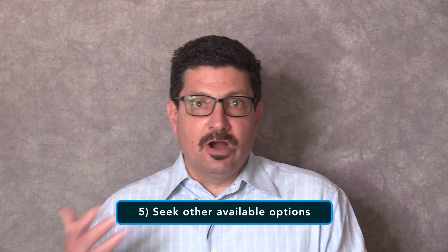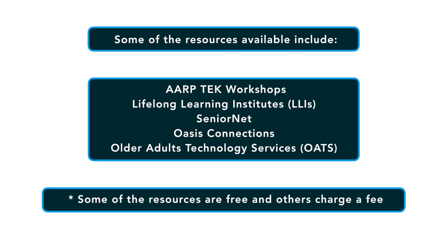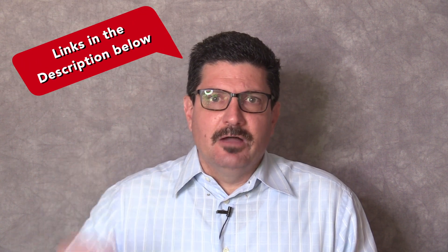My fifth tip is there are other options available to you such as AARP's Tech Workshops, Lifelong Learning Institutes, SeniorNet, OASIS Connections and Older Adults Technology Services, also known as OATS. Some of these are free and some charge a fee, so check carefully before making a decision on which one to use. You'll find links to all these resources in the description below.